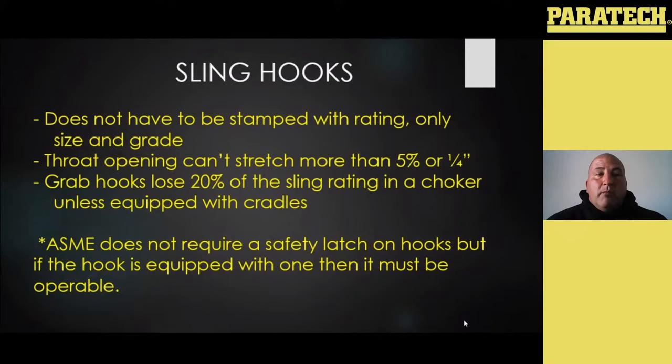One thing we need to understand with our grab hooks as far as proper use: your grab hooks lose 20% of the sling's capacity in a choker unless equipped with cradles. So if you have this hook — your typical grab hook — and anytime this chain comes back on that link like a choker, that is going to be a 20% reduction, unless your hook has these cradles. Some people call them shoulders. What these do is give the hook the ability to maintain full surface contact with that link so you're not losing any of your chain's capacity. If your hook is not equipped with these shoulders or cradles, anytime you put it back on itself and hook it into a link, you're losing 20% of your capacity.